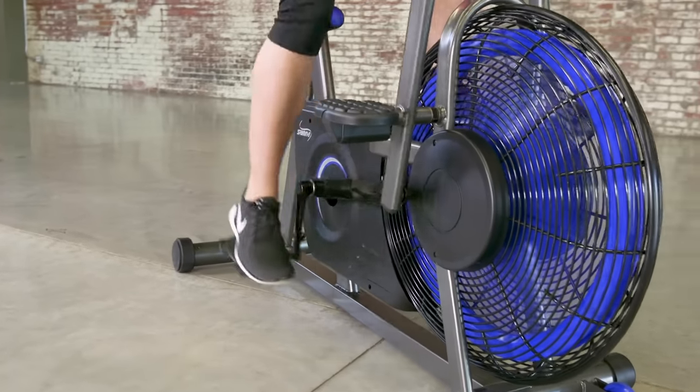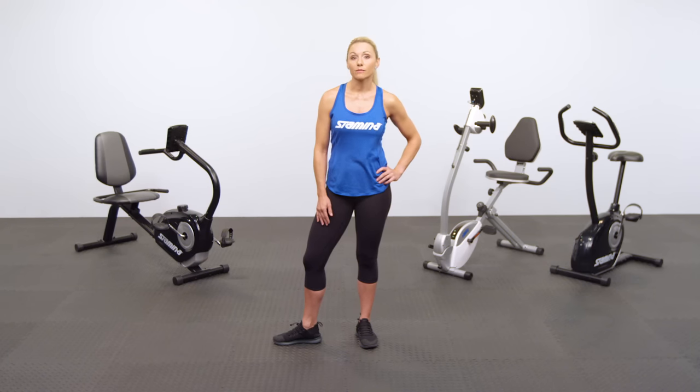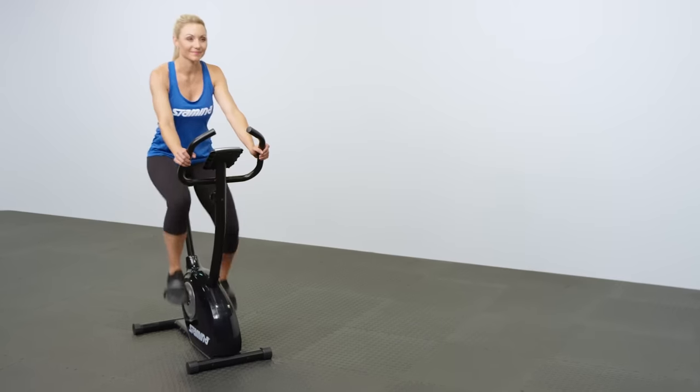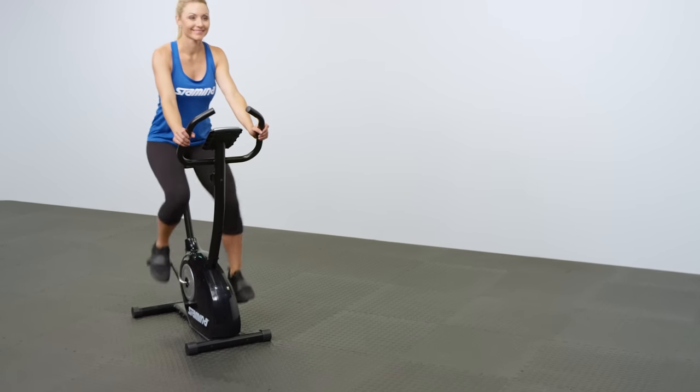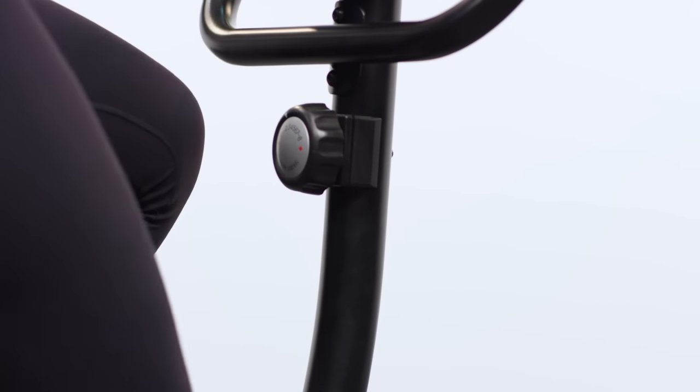Plus, the range of motion is functional, meaning you actually use it in everyday life. Using an exercise bike will also build leg strength. Whether you want to improve your athletic performance or simply move around more easily, it begins with the legs. The more intense the resistance, the harder your legs will work.